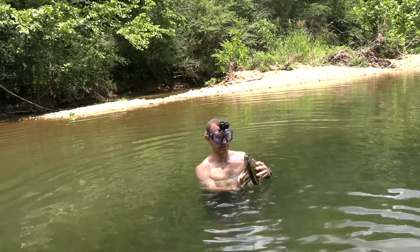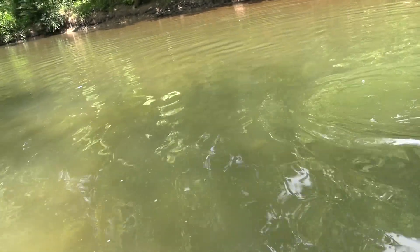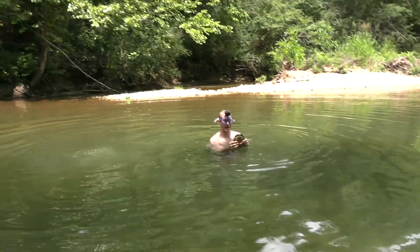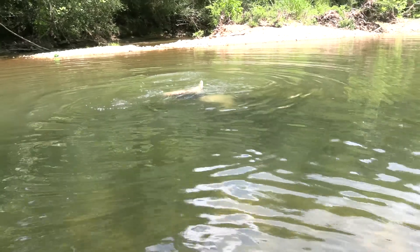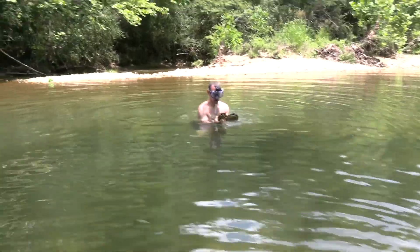Looks like a second one — she's smaller. Could be the same turtle that freaked out and came back, but that looks smaller to me. Wait, there's more! We are not even out of sight of the bridge and this could be an insane day — we could be on a ton of turtles.